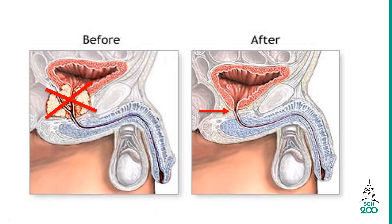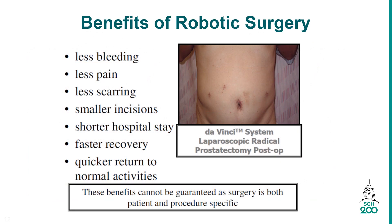Robotic radical prostatectomy refers to the removal of the entire prostate gland. This is a comparison of before and after surgery. The benefits of robotic surgery include: less bleeding, less pain, less scarring, smaller incisions, shorter hospital stays, faster recovery, and quicker return to normal activities.